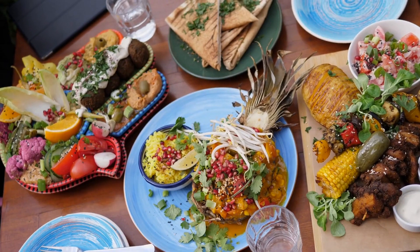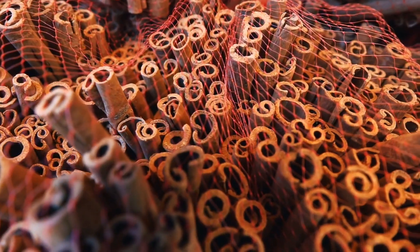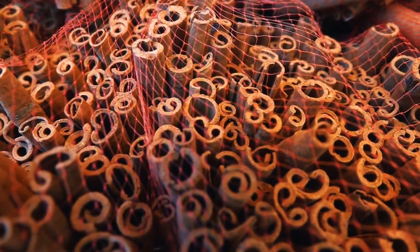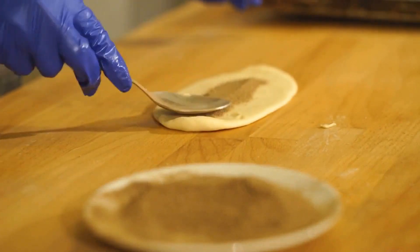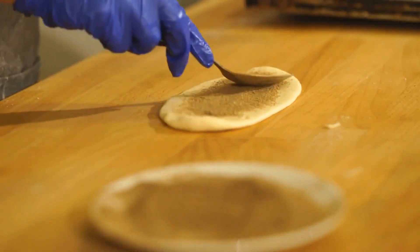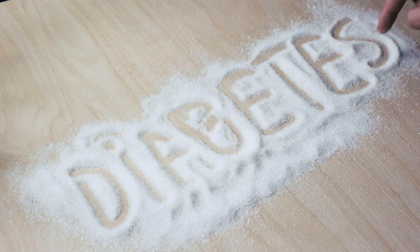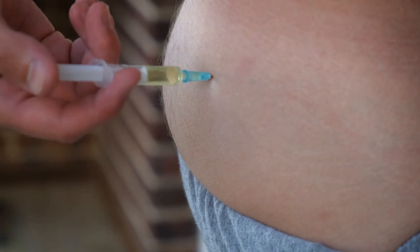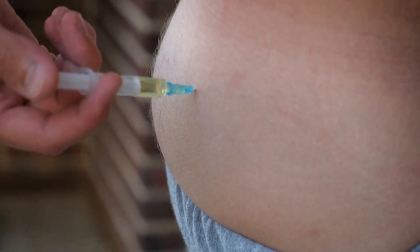Cinnamon is a popular spice used in many cuisines. It has antioxidants, flavonoids, and polyphenols that have been linked to heart health benefits. Among these nutrients, the antioxidant flavonoids have been found to lower blood pressure. Moreover, they help improve insulin sensitivity and reduce the risk of cardiovascular disease. Regular consumption of cinnamon can also help lower cholesterol and triglyceride levels, promoting heart health.